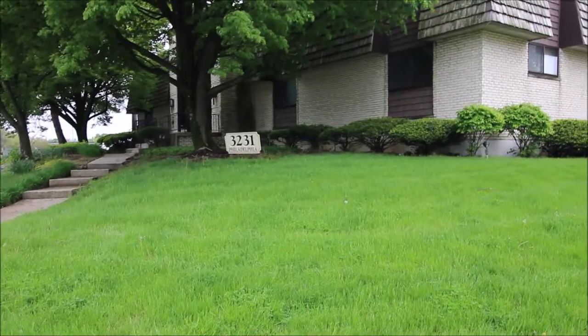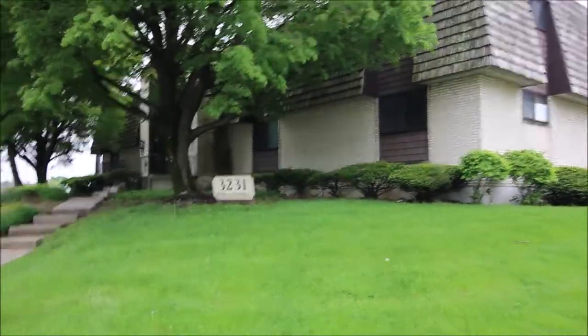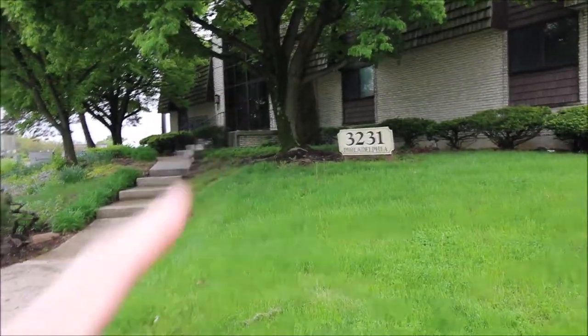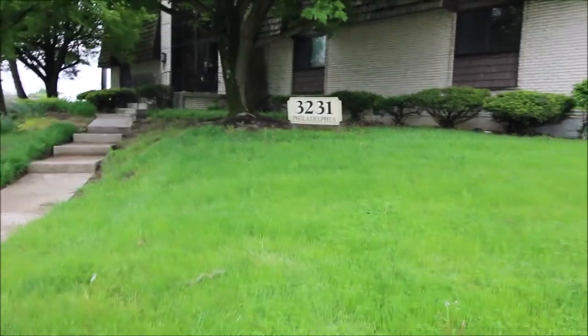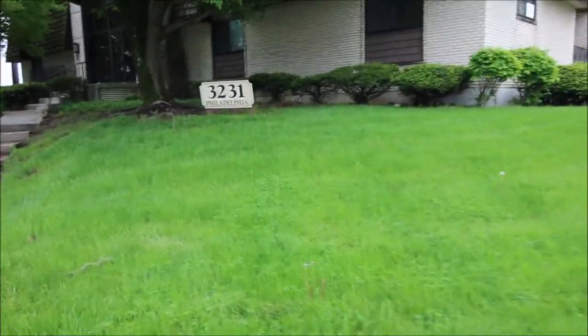Hello and welcome to 3231 Philadelphia Drive here in Dayton. This is a two-bedroom, two-bath condo. Working our way around the front, you can see the front entrance. It's going to take you up through the steps into the common foyer area, and from there you can go up the steps to the second floor. This unit is going to be on the first floor.